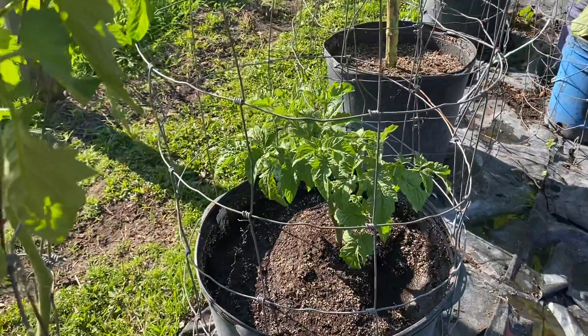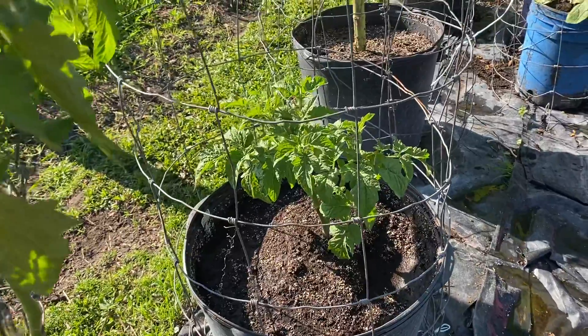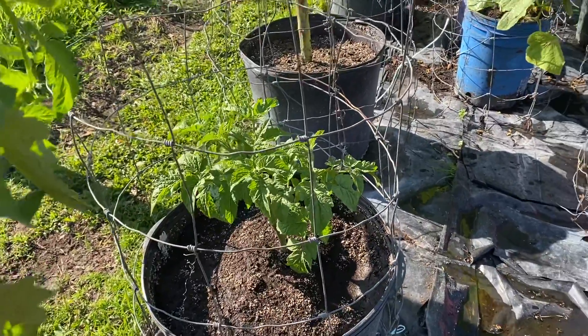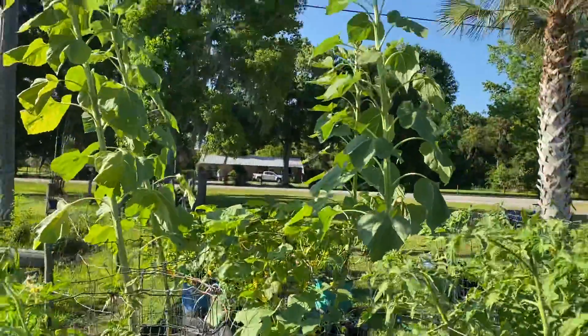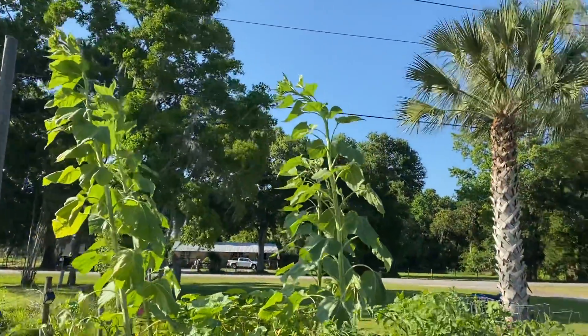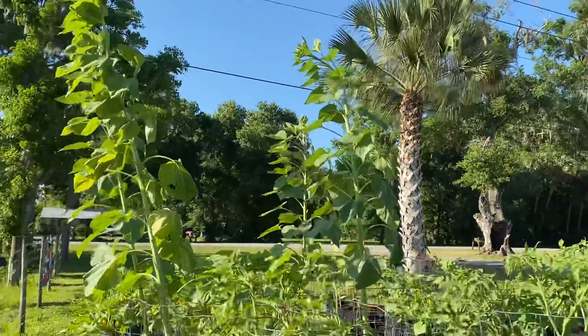My cherry tomatoes I pulled up because I had over-pruned them, so I pulled them up and started this one, and it's already doubled in size. Yes, I bought the plant — I did that. My big boy sunflowers are just getting bigger and bigger and bigger.